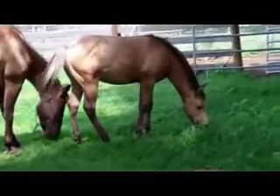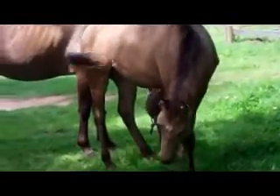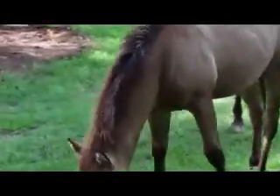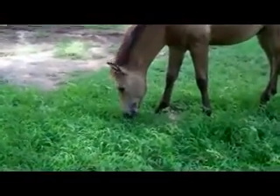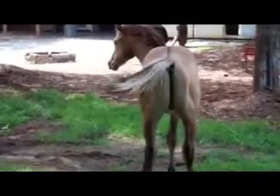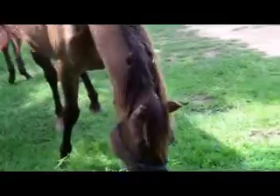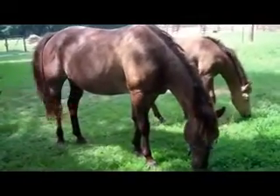There's a little buckskin colt. That's his mama right there. She's a smoky black roan.